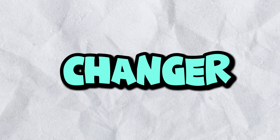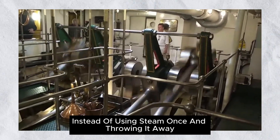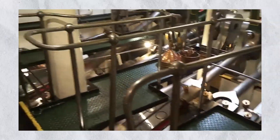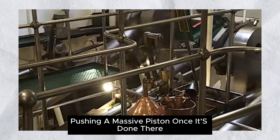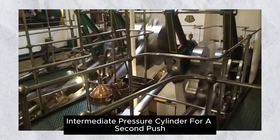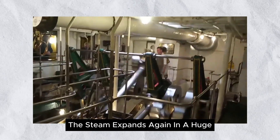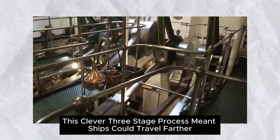So what exactly is a triple-expansion engine, and why was it such a game-changer? Think of it like squeezing every last drop of juice from an orange. Instead of using steam once and throwing it away, engineers figured out how to make it work three times in a row. First, superheated steam rushes into a high-pressure cylinder, pushing a massive piston. Once it's done there, that steam still has energy, so instead of wasting it, they send it into an even bigger intermediate-pressure cylinder for a second push. And finally, one last ride — the steam expands again in a huge low-pressure cylinder before cooling and condensing.